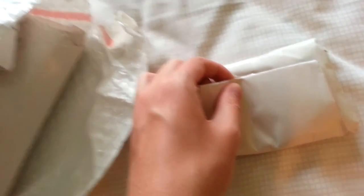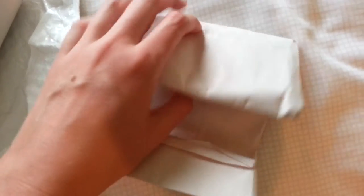Alright guys, so this is the stuff I got from them. Here's my receipt - it's got all the stuff I got. It's a little hard to do with one hand, so let me open this. Mostly I got a lot of food, but then I got a few other things.